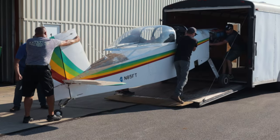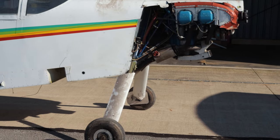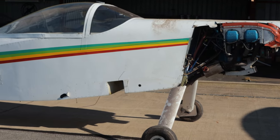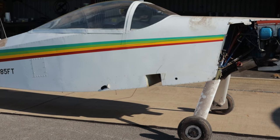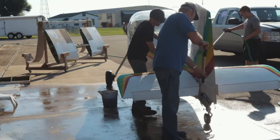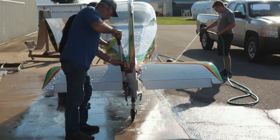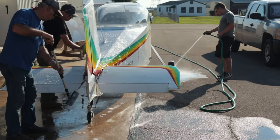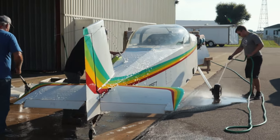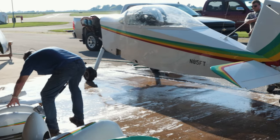Here we are unloading it at my hangar, same day. You can see all the dirt and grime on this thing from it sitting in a dirt-floor barn for 20 years. It was difficult to really truly assess the condition in that barn because there was no lighting in there. I knew it was going to clean up well, but it's difficult with low lighting until you get it out in the sun and really see what you're working with.